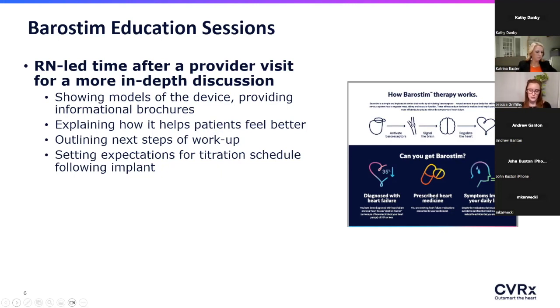We have the patient check out and meet with one of our heart failure nurses, who does a deep dive on all the more specific questions — really having quality time with the patient so they feel heard and get all the information they want. CVRX loaded our clinic up with helpful models, brochures, videos, and device samples — everything you could ask for to give the patient a well-rounded picture of what Barristim is and how it works.